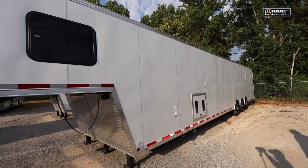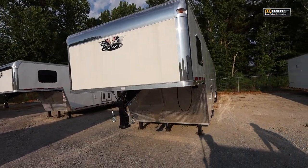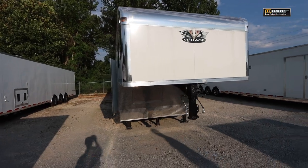This is a bathroom package, so you've got your dump valves for black and gray water, along with your fresh water fill and city water connection. Every gooseneck we sell we always put the center leg hydraulic landing gear, and it has outside stabilizer drop-down legs as well.